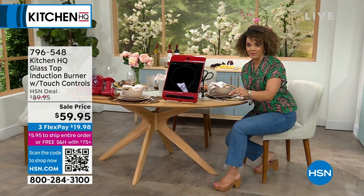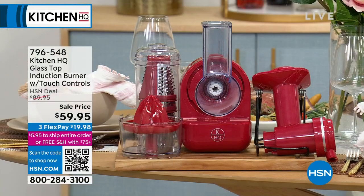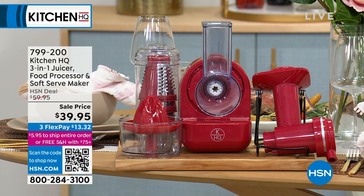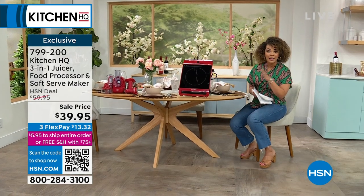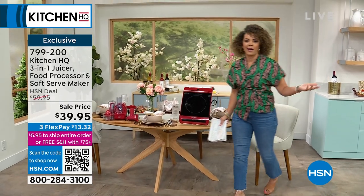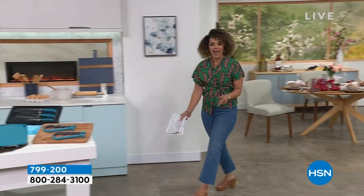At the end of the show we also have another item at the lowest price we've done. It's not just a tool that can make soft serve — it's also your juicer and your food processor. You're slicing and grating cucumbers, carrots, zucchini, all the way to making delicious soft serve. Never done it under $40. It's your 3-in-1. Get it home and give it a try. If you don't love anything you pick up in the next couple hours here on HSN, you send it back and get your money back.